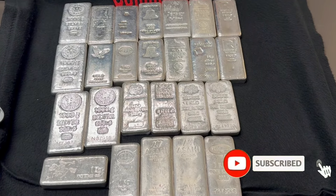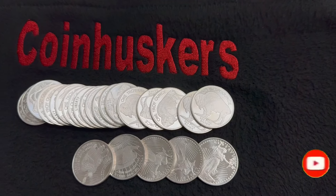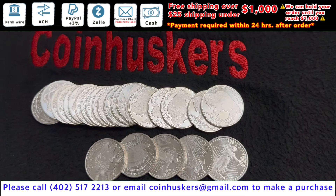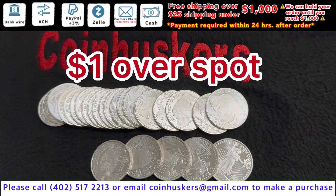Silver kilo bars have 25 available at 40 cents over spot. One ounce silver generic rounds — mostly secondary buff rounds that we bought back from people selling — be a dollar over spot, have over 400 plus available.